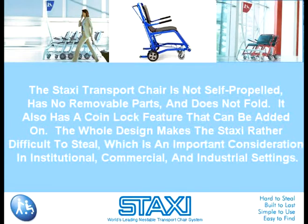The Staxi transport chair is not self-propelled, has no removable parts, and does not fold. It also has a coin lock feature that can be added on. The whole design makes the Staxi rather difficult to steal, which is an important consideration in institutional, commercial, and industrial settings.